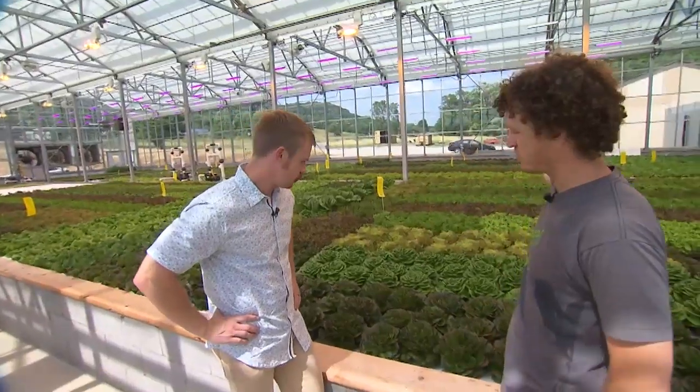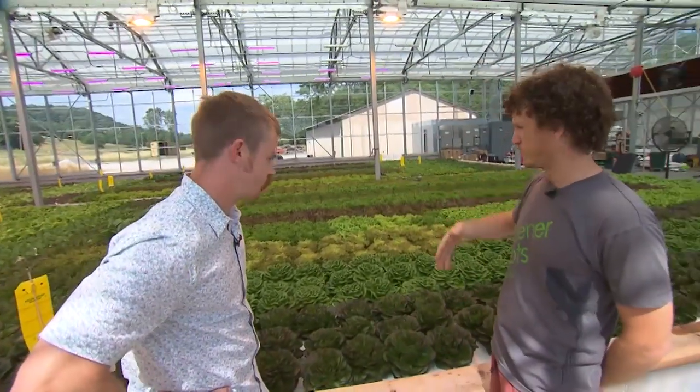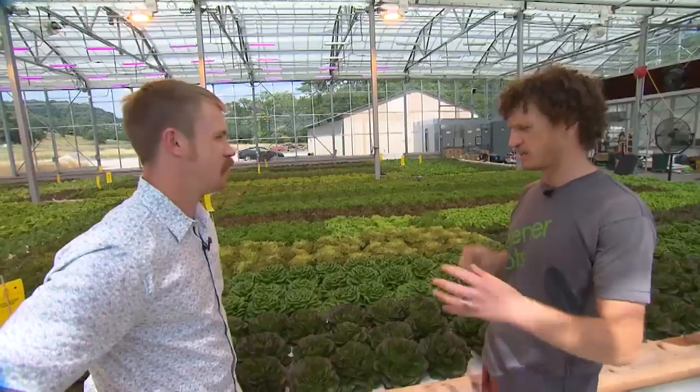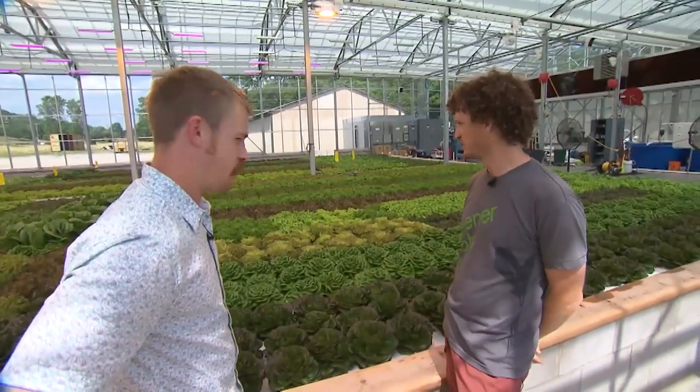There are ten rows of rafts here and this entire mix goes into our most popular Nashville blend, which has all ten of these lettuces. It's a really pretty, very colorful mix of lettuces.